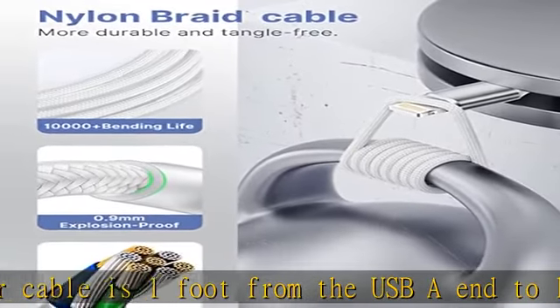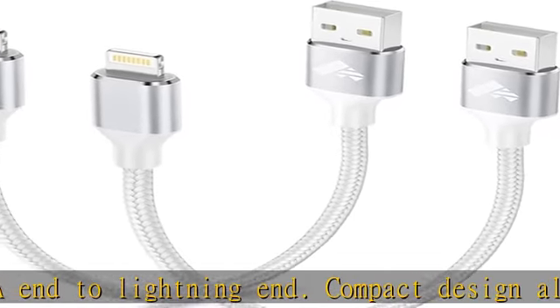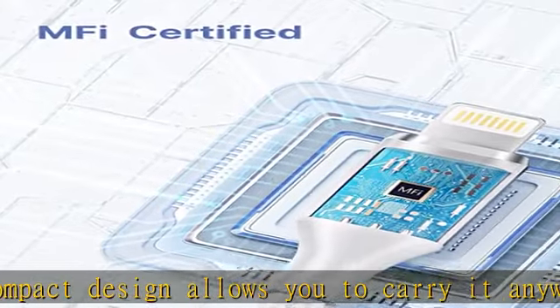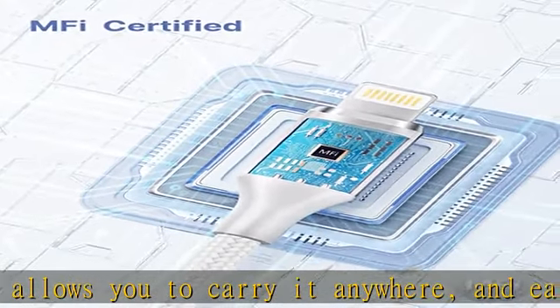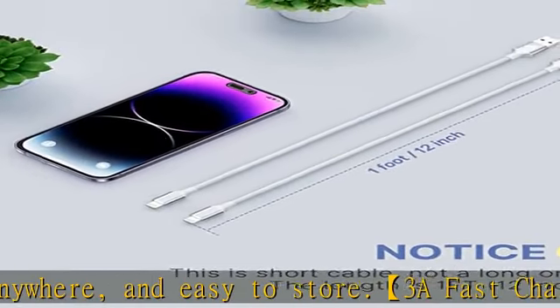Perfect compatibility. The Ioneus iPhone lightning cable is fully compatible with iPhone 14 / 14 Plus / 14 Pro / 14 Pro Max / 13 / 13 Pro / 13 Pro Max / 12 / 12 Pro / 12 Pro Max / 12 Mini.